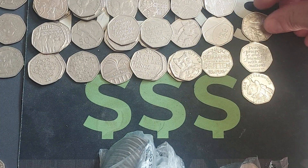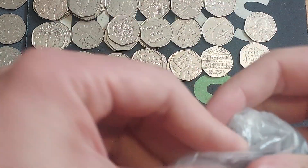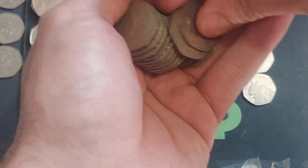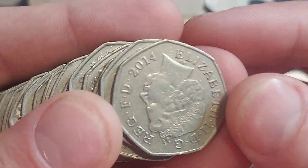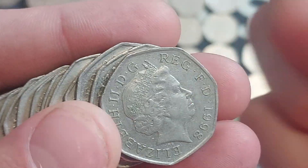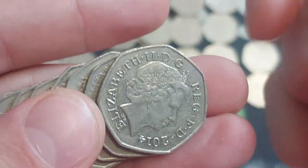Coin number three — we've got the Benjamin Bunny. Always do check for the rotation error on that one. 25 million being released — I'm sure there are a few rotation errors out there. There we go — and it was indeed the Diversity of Britain. Happy days! Coin number four — again the Benjamin Bunny, 25 million released, the most common commemorative 50p in UK circulation.